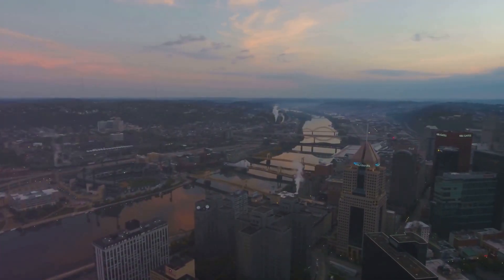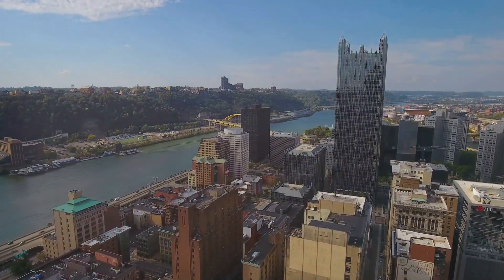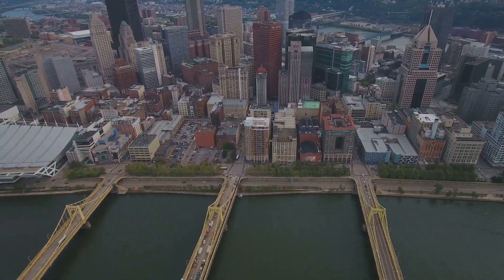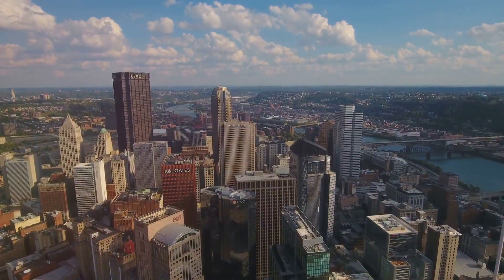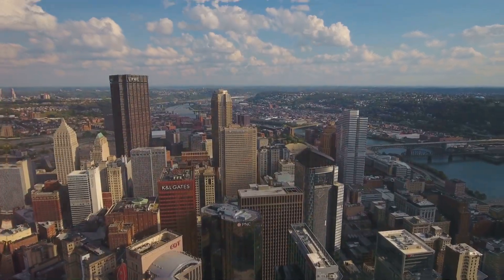Hey everybody, welcome to the channel. Today we're hopping in our virtual tour bus and taking a trip to Pittsburgh, Pennsylvania. It's got bridges, history, and pierogies — what more could you ask for? We're going to explore the 10 best places to visit. So buckle up, grab your imaginary Primanti Brothers sandwich — don't worry, we'll get to those later — and get ready for some fun. Let's dive in.